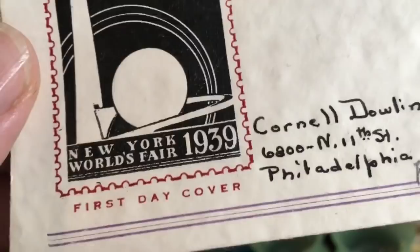Here we go — a first day cover. I paid a dollar for this. It's 1939 — it's the first day of the 1939 New York World's Fair. I like that because I love Art Deco, and it was sent to somebody here in Philly. Just really cool. I like it.